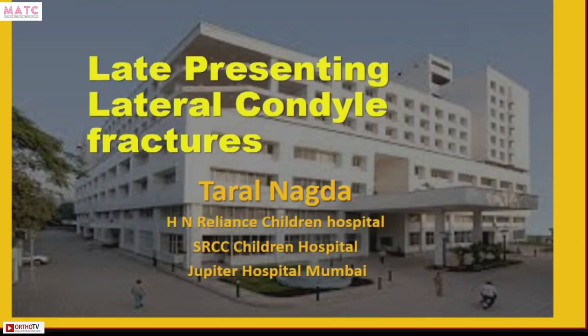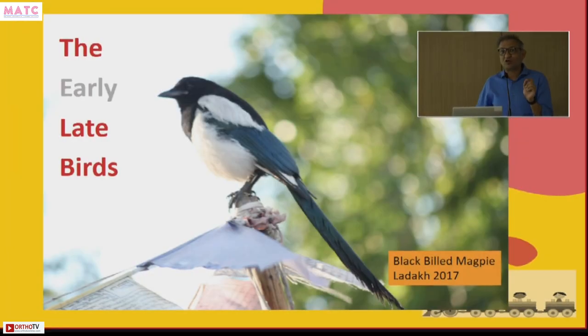Like many things in life, this concept of late-presenting lateral condyle fractures dividing into different zones we owe to Dr. Tanna, one of the trauma consultants. He asked us to speak on late-presenting lateral condyle fractures — Sandeep was asked to talk on early-late presenters, and I was asked to talk on late-late presenters. That is how we understood the concept.